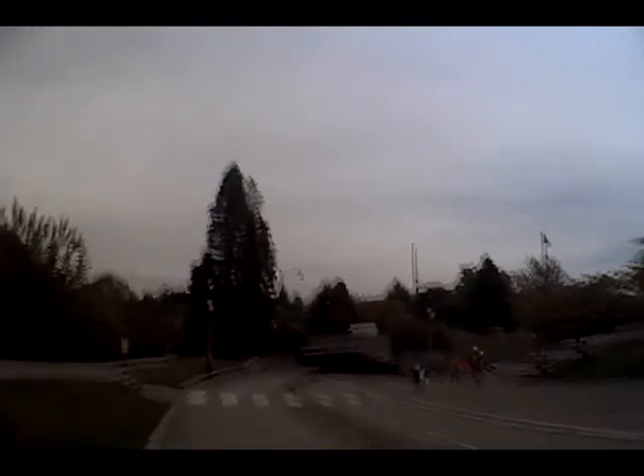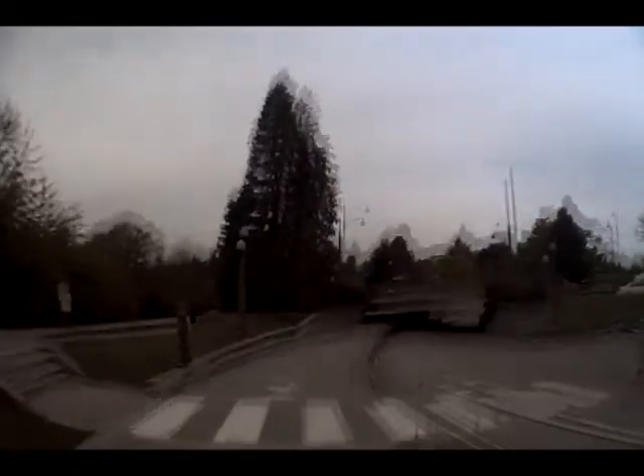Joe's coming into the tunnel that runs under Georgia Street, which is a segue into the causeway that takes you through to Lions Gate Bridge. He's actually on the wrong side of the road in this particular spot, but there's not a lot of traffic, so it doesn't seem to be a problem.